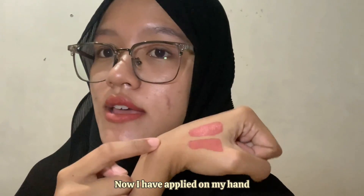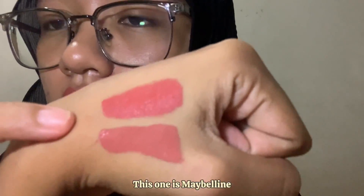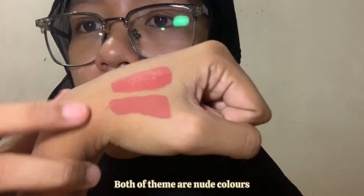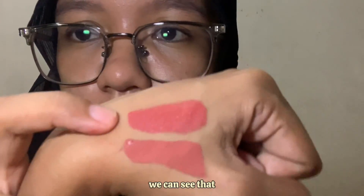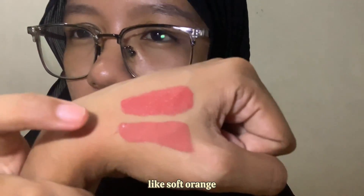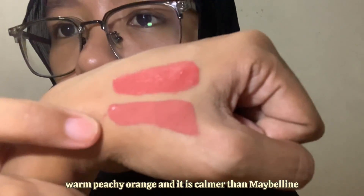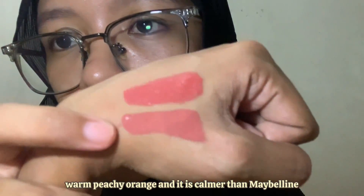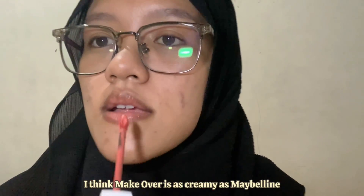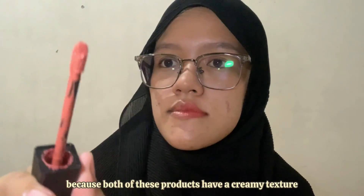Now let's talk about the color. I've applied both on my hand. This one is Maybelline and this one is Makeover. Both are nude colors — Maybelline is like a soft orange while Makeover is more like a warm peachy orange, and it is calmer than Maybelline.